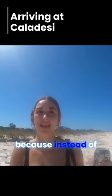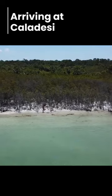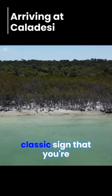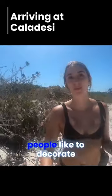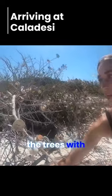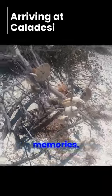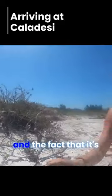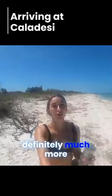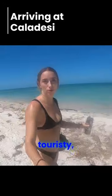You can tell we're starting to get close because instead of residential properties it's now become more of wilderness. These trees are a classic sign that you're getting close, because here at Caladice Island people like to decorate the trees with seashells — a lot of people put shells for remembrance of the dead or just good memories. So you'll start to see these trees with a bunch of shells on them, and it's definitely much more wilderness than residential or touristy.